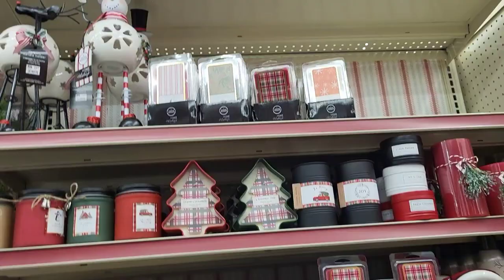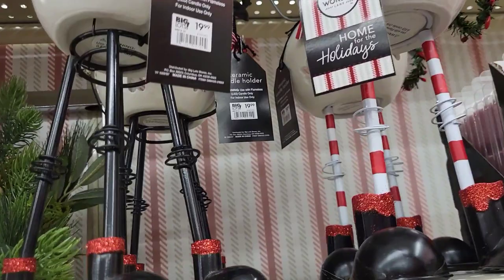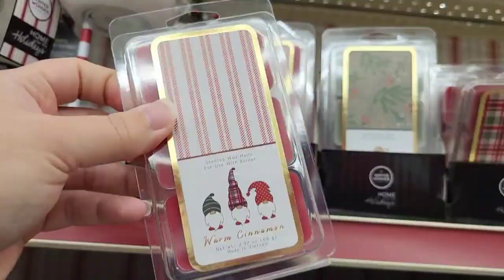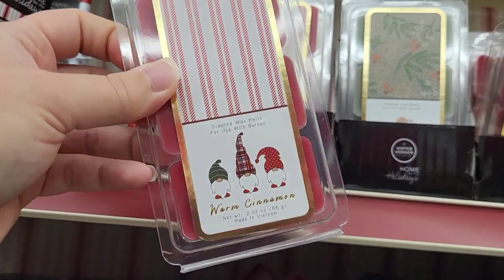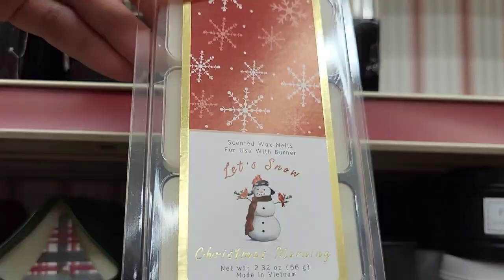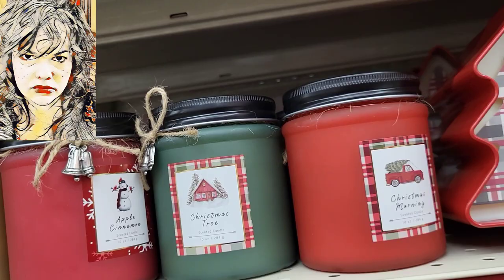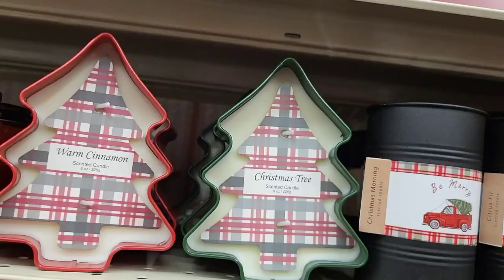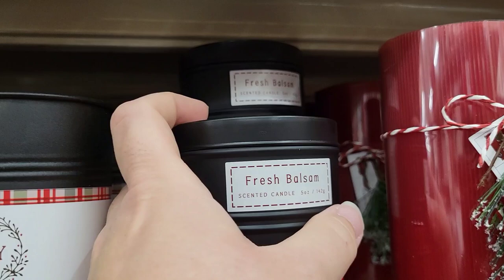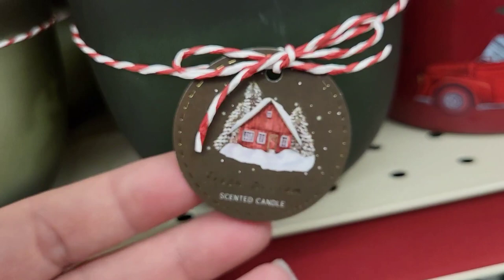At the very end of the aisle they had a ton of smelly goods. I've been asked to start smelling candles and let you know my favorites, so my daughter joined me on this trip and got a head start. We narrowed down one scent we really loved — the fresh balsam. This was both mine and her favorite scent and also the cheapest packaging at $5.99. It also came in different styles — my favorite packaging had a little house on top and was $7.99.